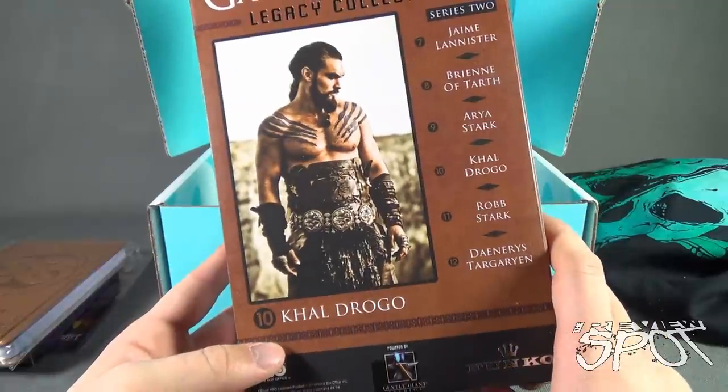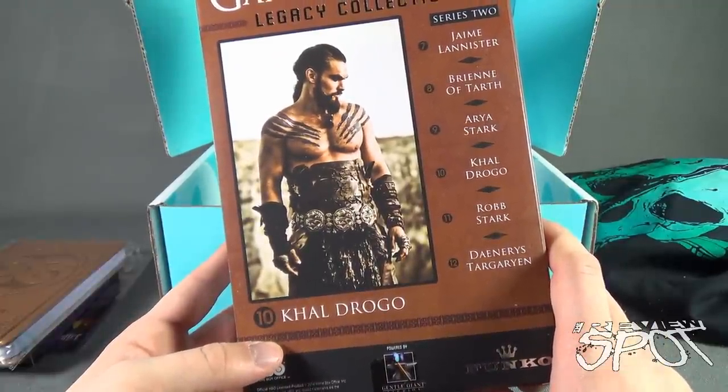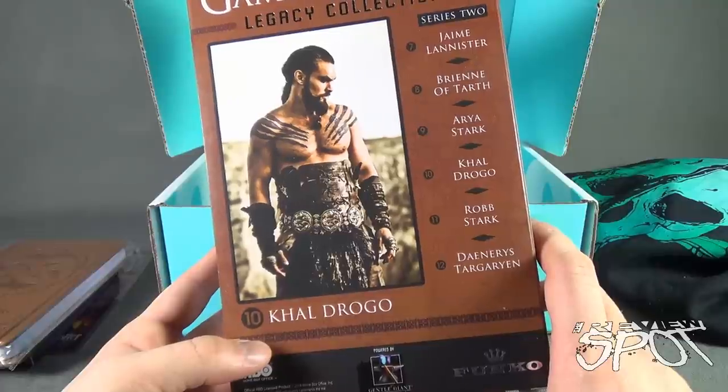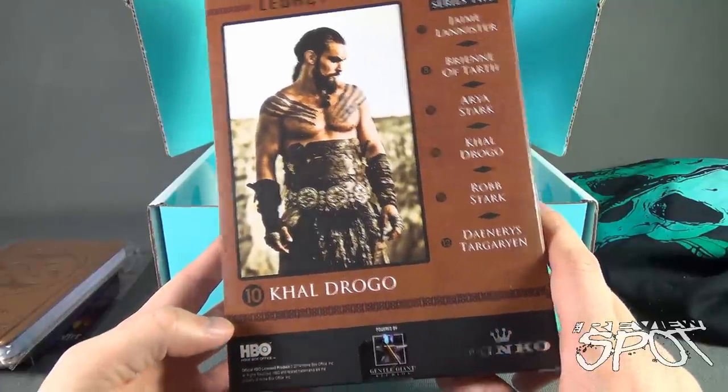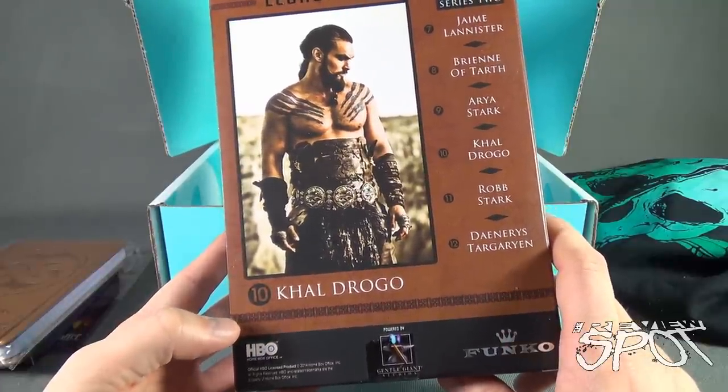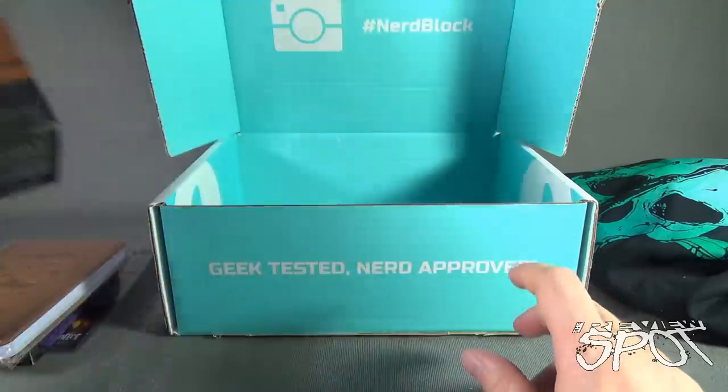Series 2 consists of Jaime Lannister, Brienne of Tarth — which we did look at — Arya Stark, Khal Drogo, Robb Stark, and Daenerys Targaryen, all from the folks over at Funko.